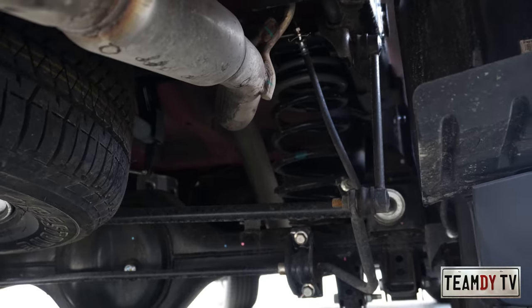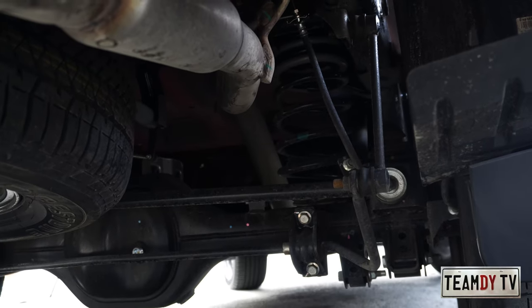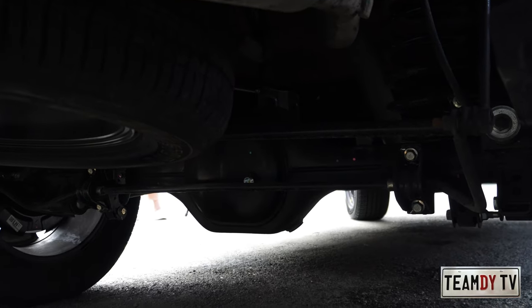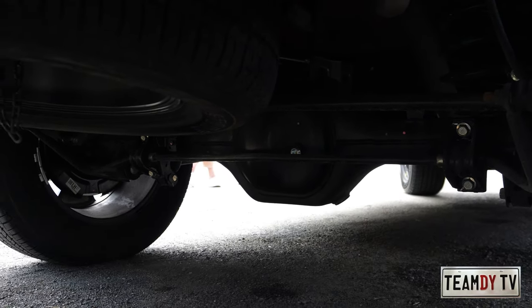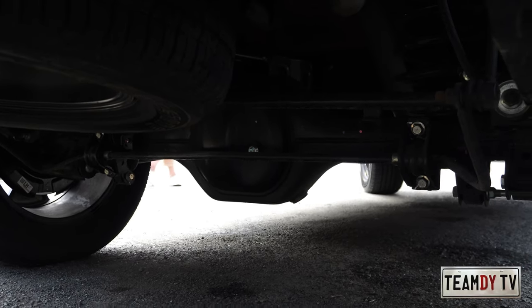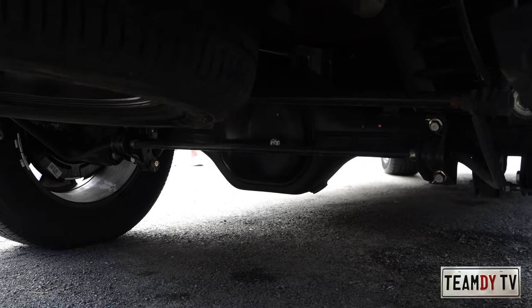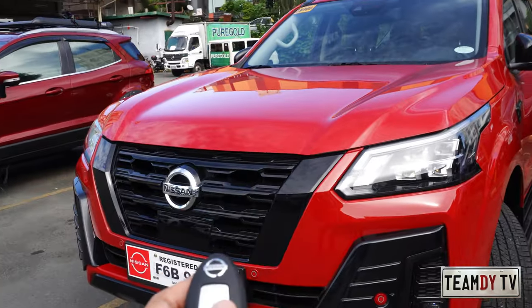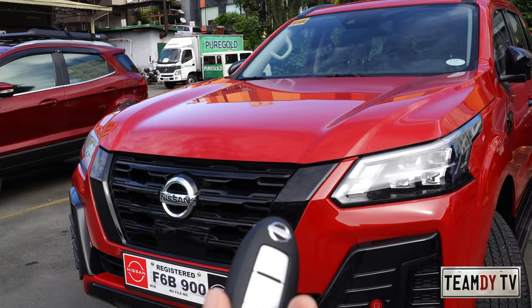For the rear suspension, the coil spring and shock absorber are separate, which usually indicates better ride comfort. Most importantly there are long stabilizers here which really influence your driving experience.